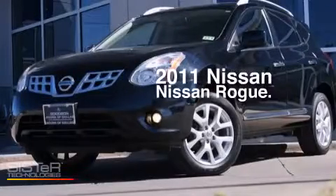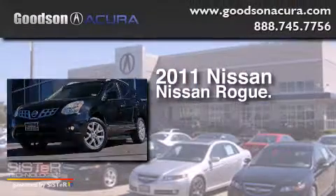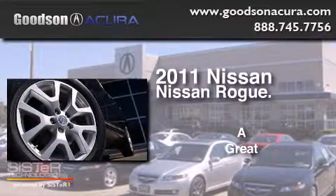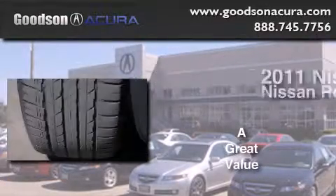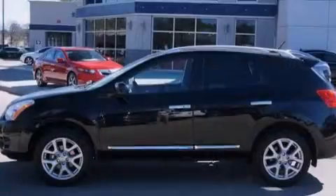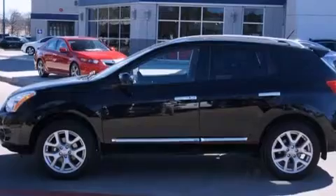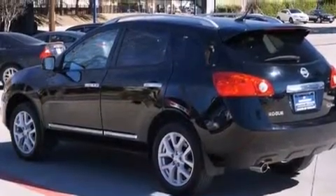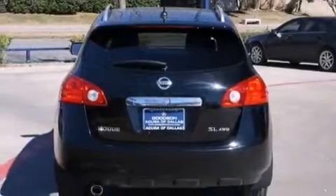This is a 2011 Nissan Rogue. Its top features include Bluetooth mobile device connectivity, a rear view camera, keyless ignition, satellite radio, aluminum wheels, and traction control and stability control systems.